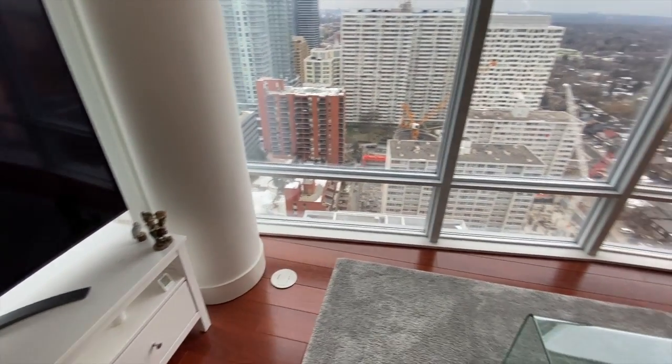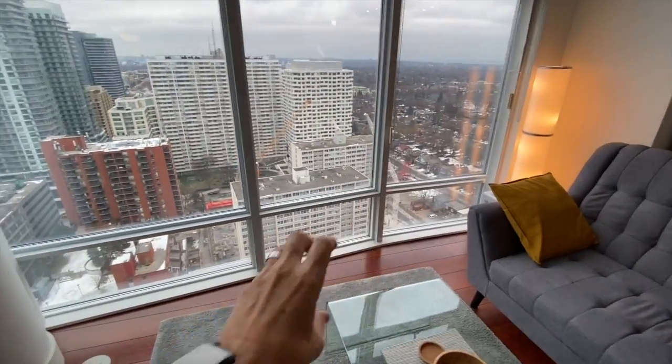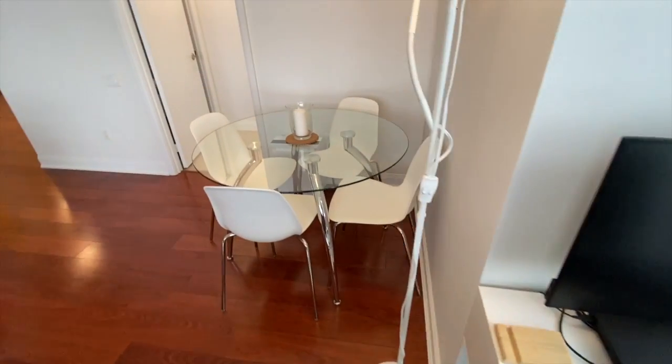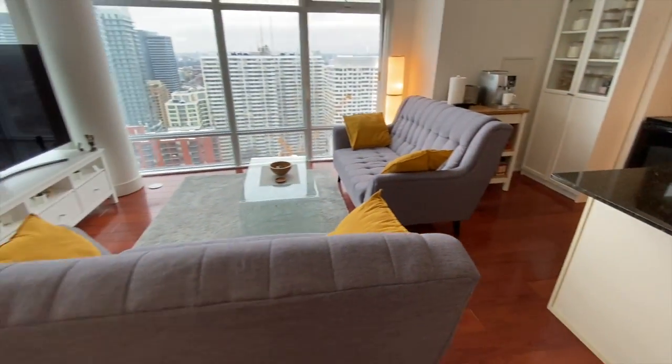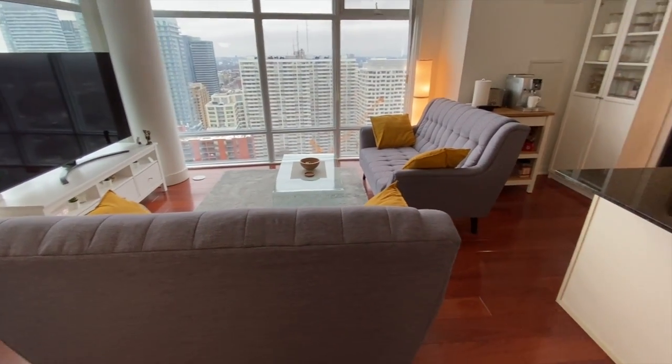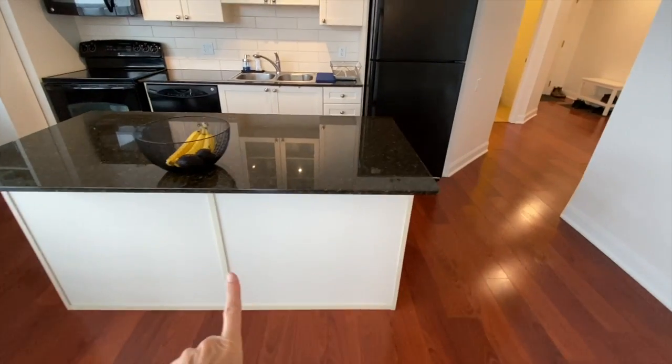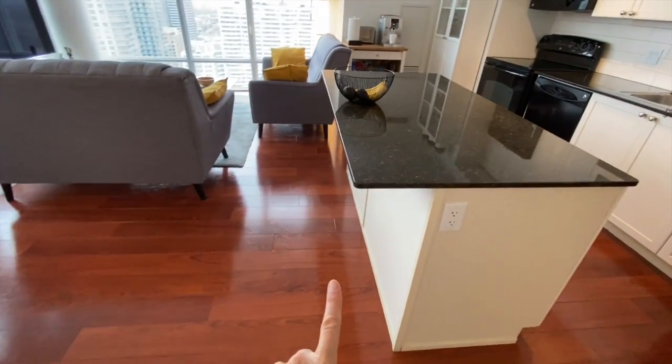There are floor receptacles — one here and another one over there — so you can put your TV in various different areas if you wish. They've got a little office and a dining room put into this corner. This is pretty big furniture so you could probably tighten this up a little bit. There's also a breakfast bar here, so you can put stools and sit at this area.